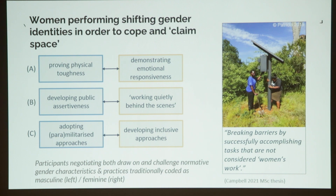Laura Bethia's thesis found that women are particularly performing these shifting gender identities in order to cope and claim space — negotiating between more masculine traits and more feminine traits. For example, negotiating between trying to prove physical toughness and demonstrating emotional responsiveness, or developing public assertiveness while working quietly behind the scenes, or adopting militarized approaches but also developing inclusive, beyond-the-fence kinds of approaches.